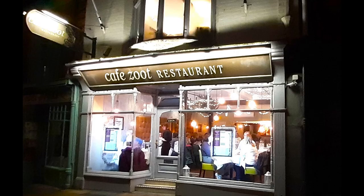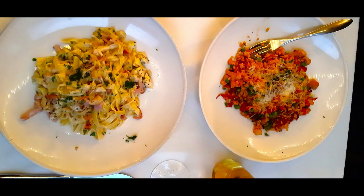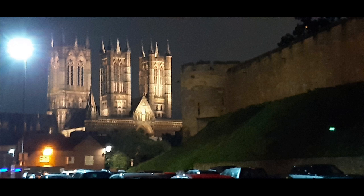We had a lovely meal with starters, some paella and pasta. Then we decided to have a look at Lincoln by night — and I think you'll agree it looks stunning as well. We took a nice walk around the outside of the castle back to our van for the last evening here.